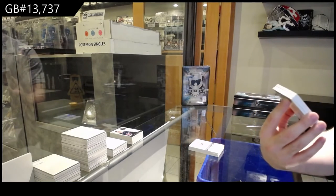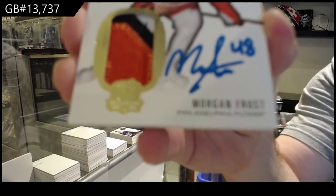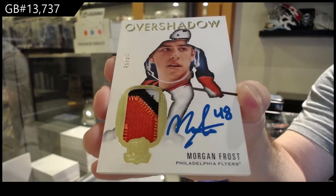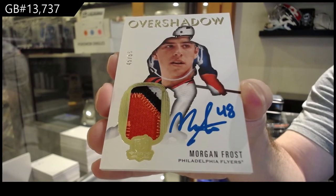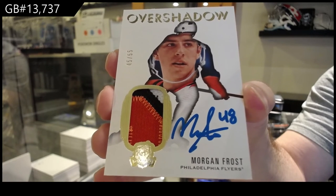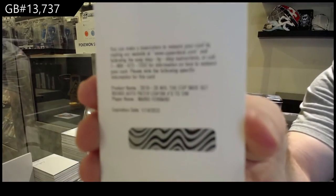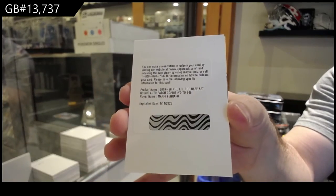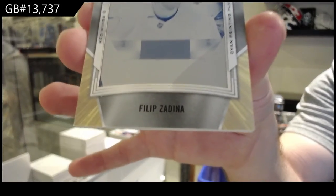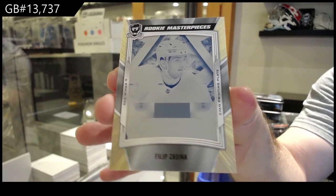Number to 55. Overshadow Auto for the Flyers — Morgan Frost. We've got for the Sharks, 2/49 — Mario Ferraro. Rookie Patch Auto. And we've got a one-of-one rookie printing plate — Filip Zadina.